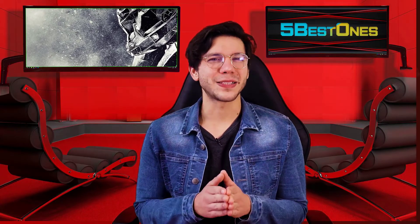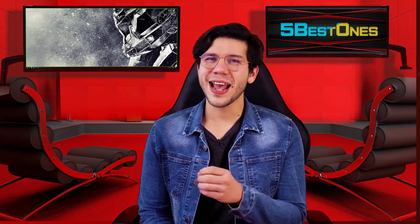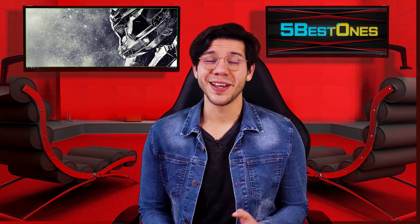Hello guys, this is Thompson from 5 Best Ones. Are you looking for the best product on the market? If yes, then you're in the right place. In this video, I will share every bit of information with you so that you can pick the best product according to your need.